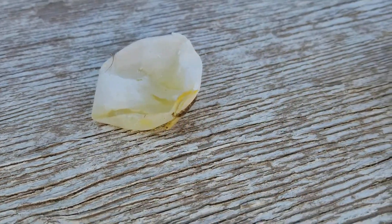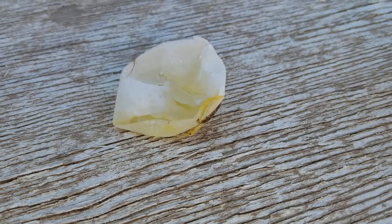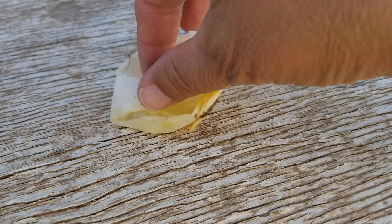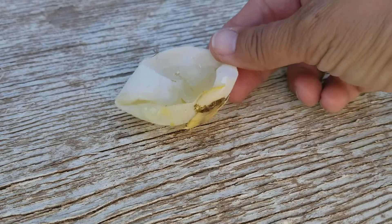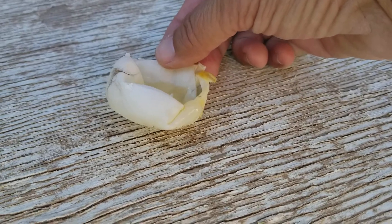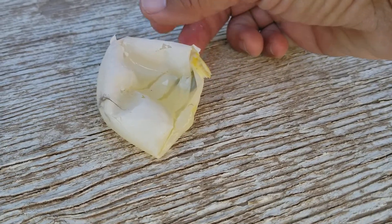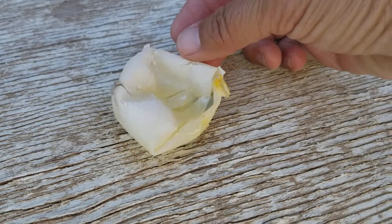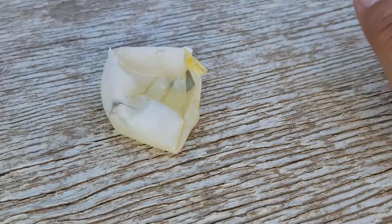She could be one of my new pullets that are just starting to lay. You'll also sometimes get jelly eggs if their nutrition is lacking enough calcium. Always make sure you have oyster shells available. If they don't free range and don't have access to small rocks to help with digestion, you also want to provide grit.